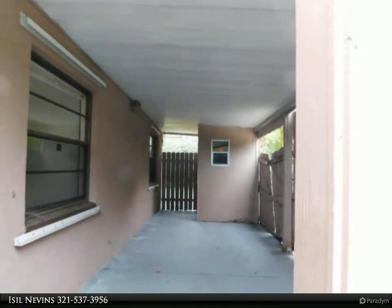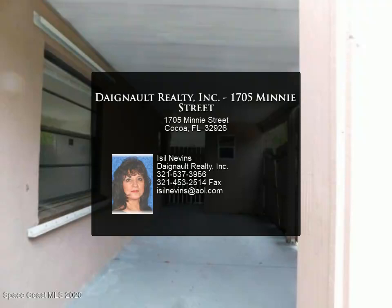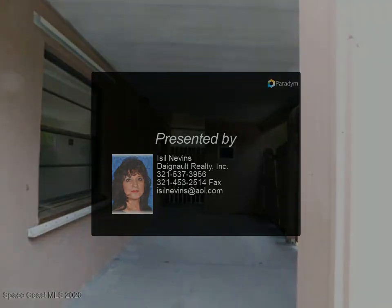HUD case number 094-819096, Initial Disposition E. Equal Housing Opportunity. Please sign the sign-in sheet when showing.